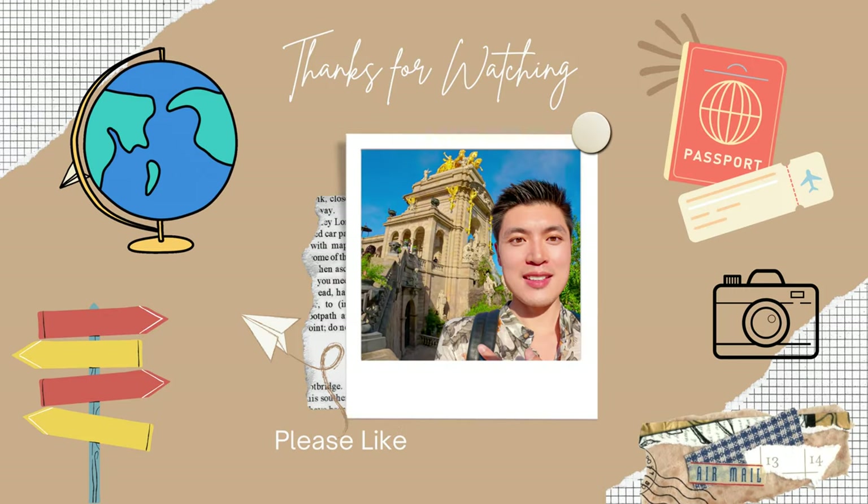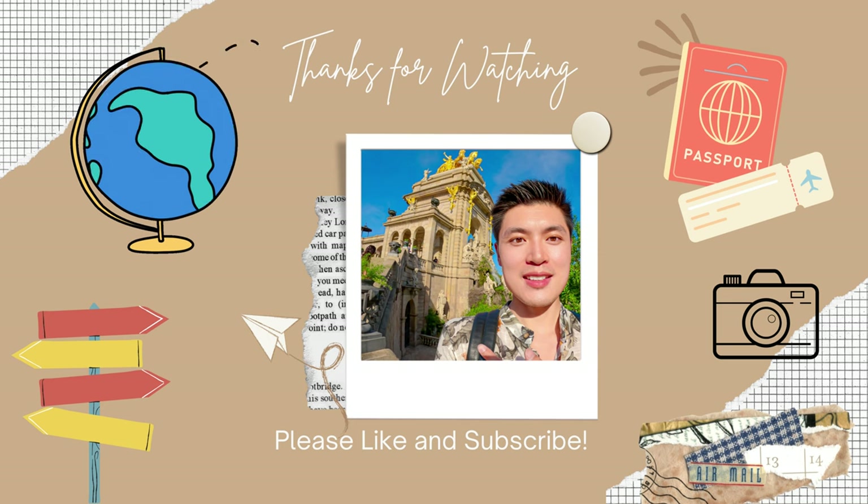If you enjoyed watching today's video, please make sure to hit that like and subscribe button. I will see you in my next video.